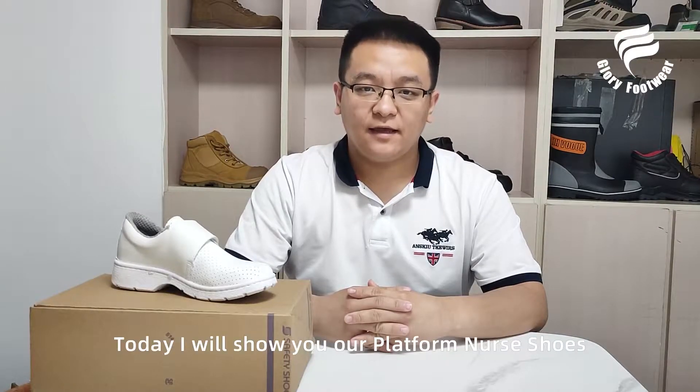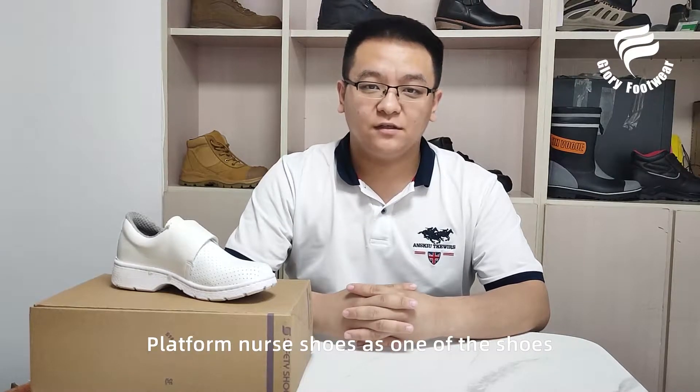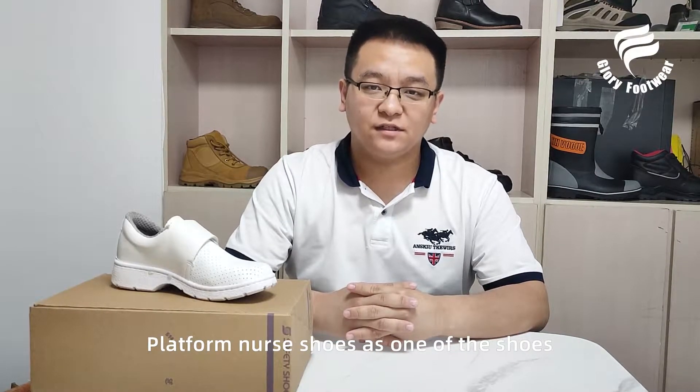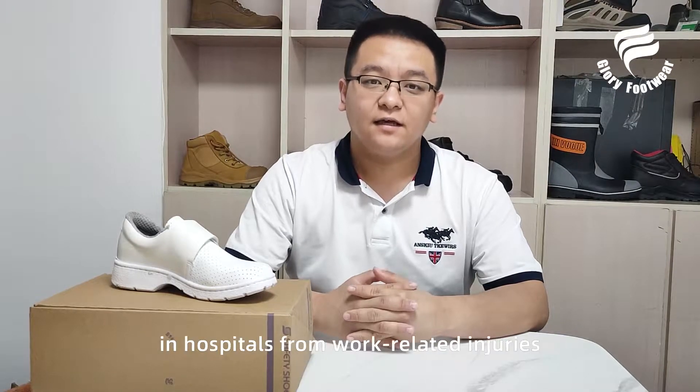Hello, this is Joanne. Today I will show you our platform nurse shoes. Platform nurse shoes are one of the shoes that can provide comprehensive protection in hospitals from work-related injuries.